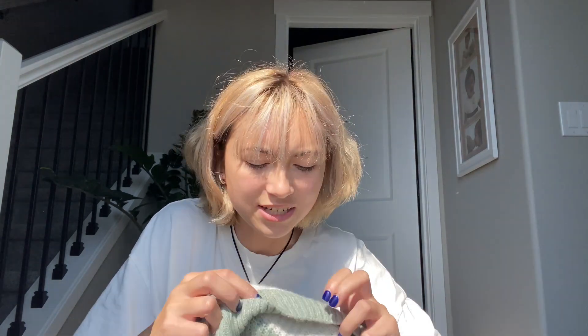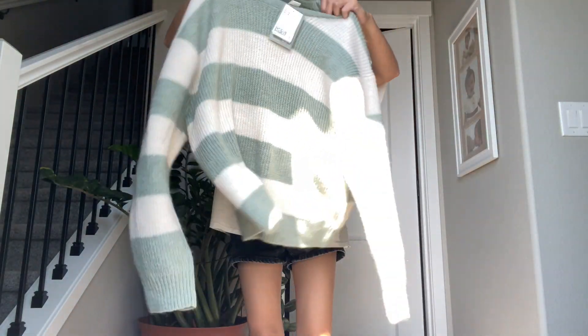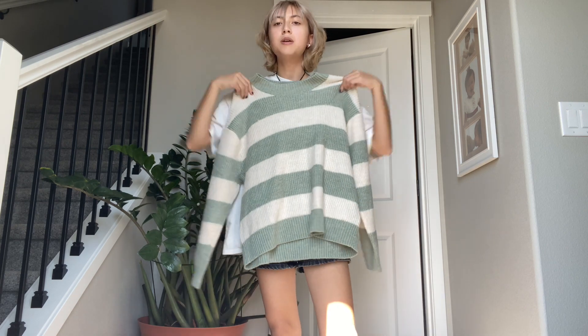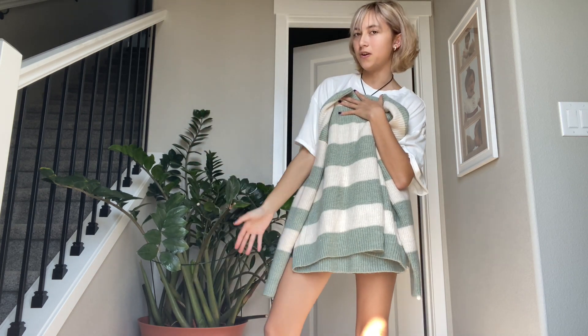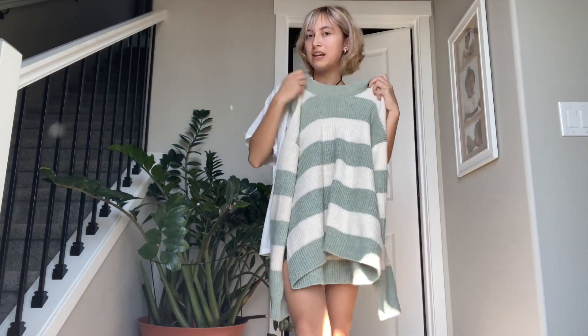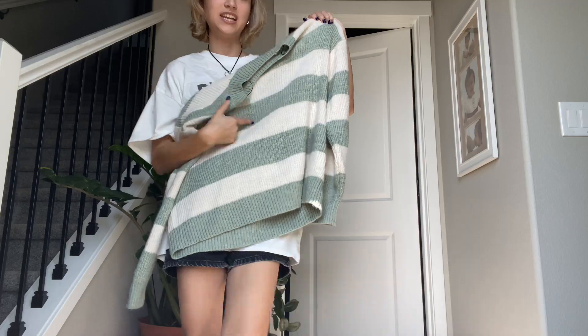This one also gives me Brandy Melville vibes because they have the striped sweater. This one is full priced at $24.99, but it's literally so soft and the colors are so cute. It's more summery, more like summery transitioning into fall, which is perfect. It would definitely look good with a light colored pant, some Ugg shoes. I just love the color combination with the sage and the cream.